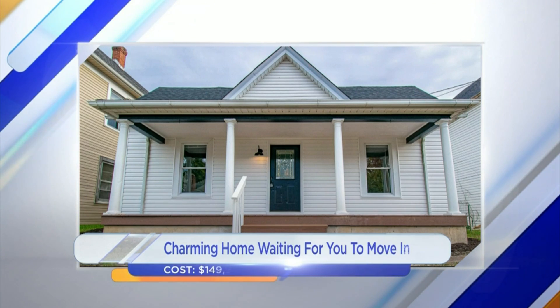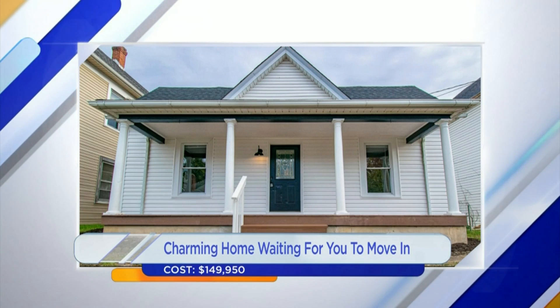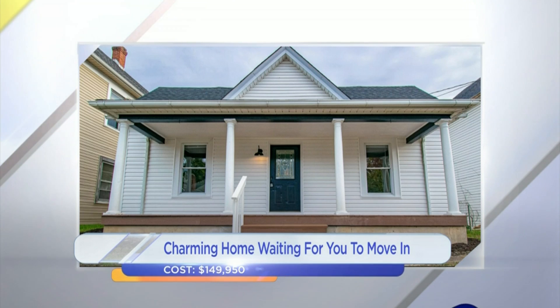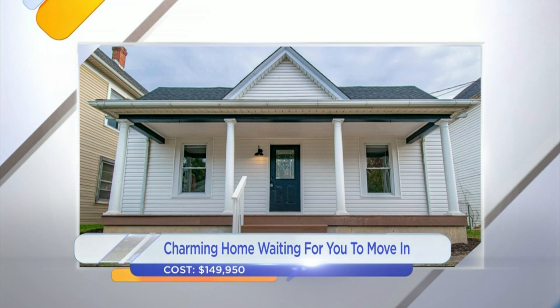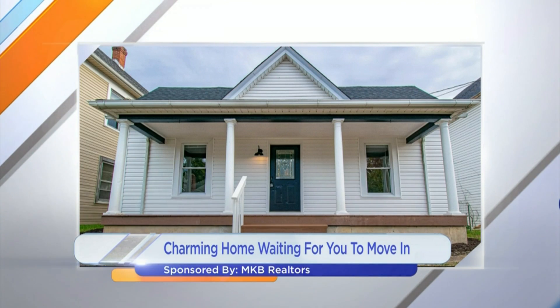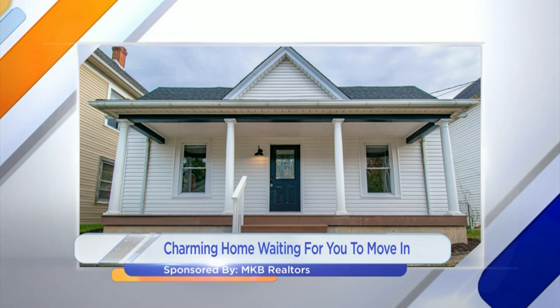So this is the awesome part — it's $149,950. Your mortgage is likely less than $1,000, and you couldn't rent this home for $1,000. I might have to call my husband! Yeah, it's a good rental or an investment opportunity as well.